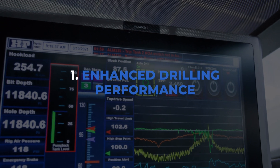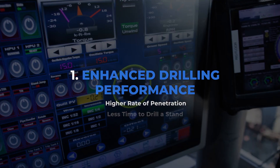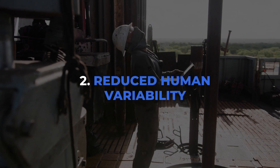The first is enhanced drill performance. With smooth drilling, we've been able to push set points to new heights. Those set points resulted in higher ROPs and less time to drill a stand.